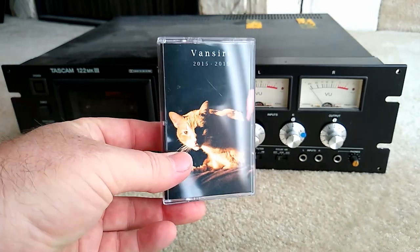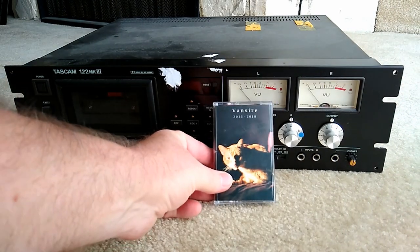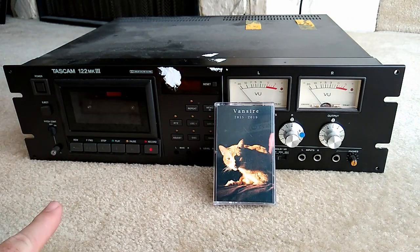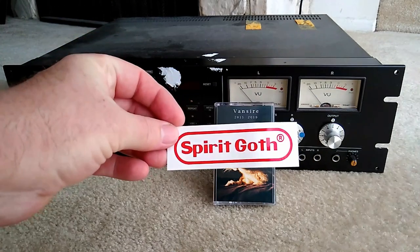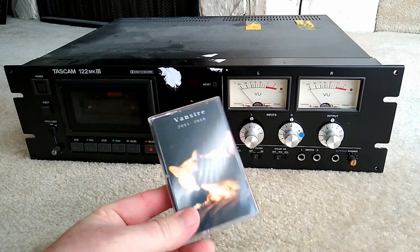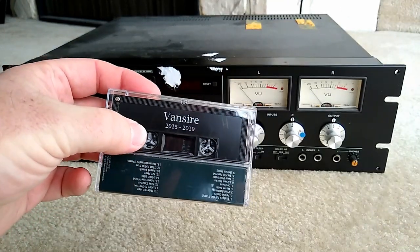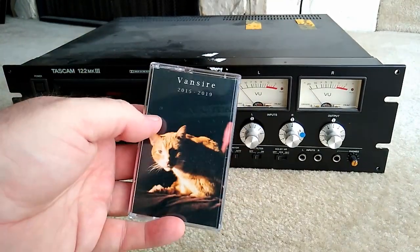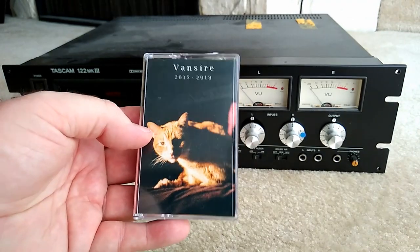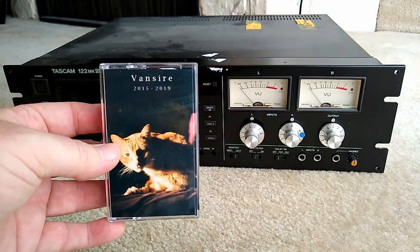And this is Van Sire. This cassette came from the Spirit Goth Cassette Club — that's one reason I wanted to get a good cassette player, not only to record to it if somebody wanted that, but also to play cassettes from this club. Spirit Goth Records — SpiritGoth.com — they have a cassette club where for about $7 a month they send you a new cassette of some real underground bands. It's a real cool thing to join if you're into shoegaze, dream pop, or bedroom pop.